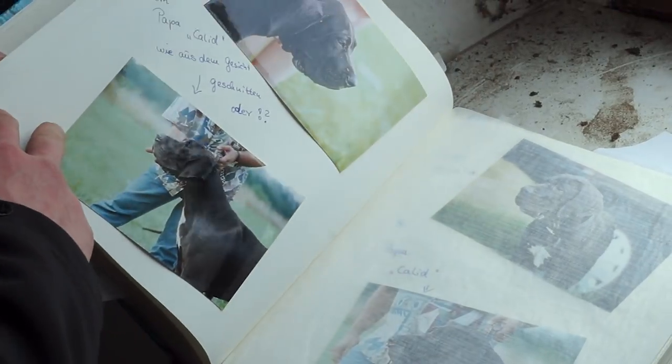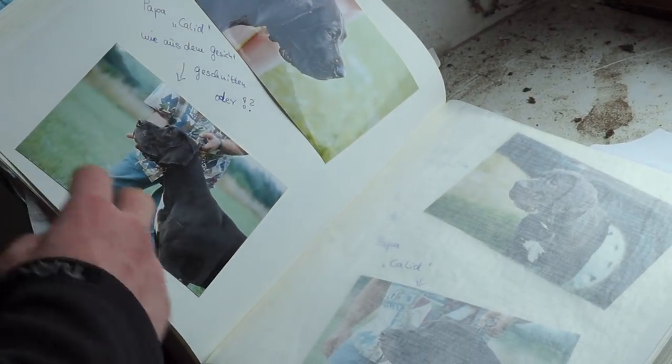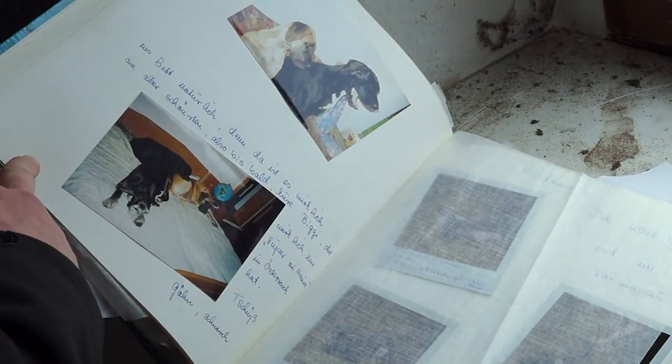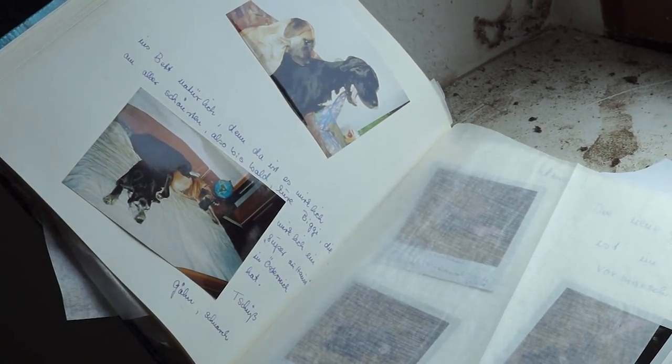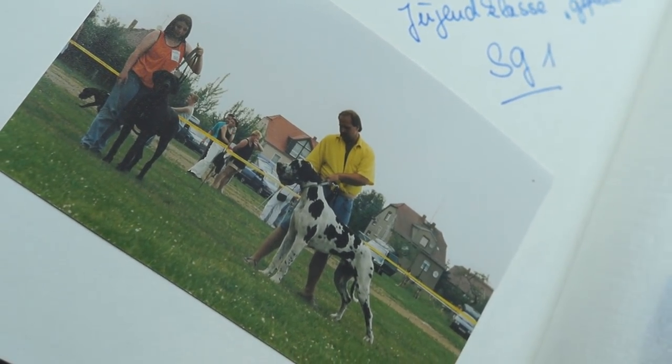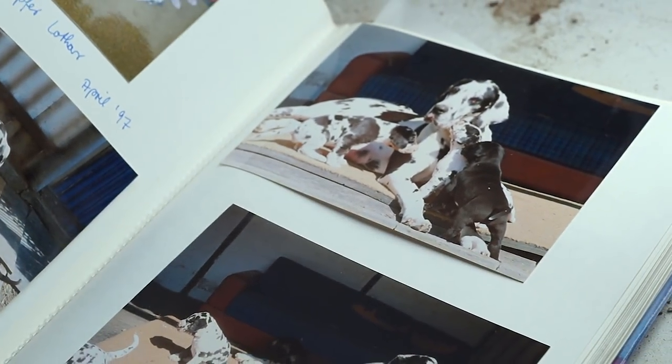Now we are back in the main building, and it's time to tell you more about the dogs. As it seems, the former residents used to breed Great Danes in their spare time. The rewards in the entrance area show that those dogs have won competitions on a regular basis — and not only in Germany, as we found out while taking a look at the certificates.